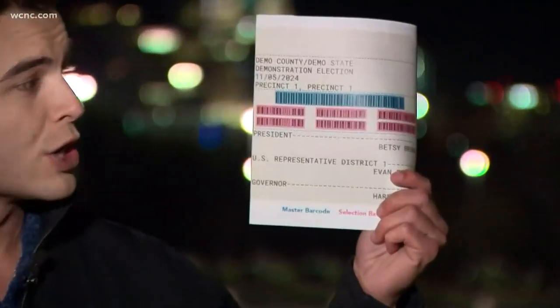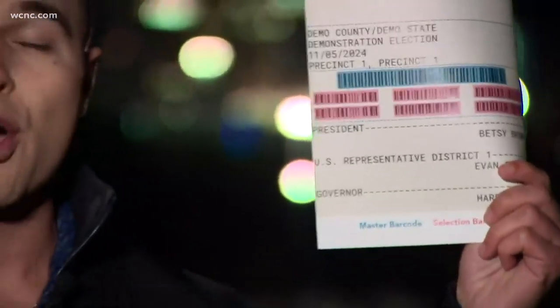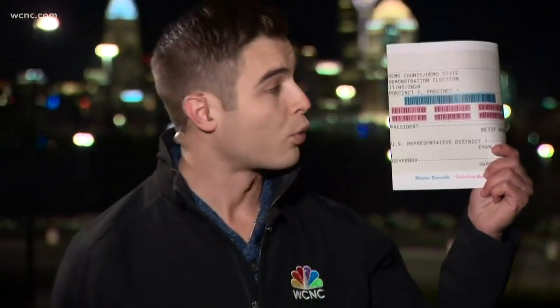When they're done, a ticket like this one will be spit out with a barcode at the top and their selections below. Then they will walk this over to a tabulator that will read and scan that top barcode, thus making their votes. But this all didn't happen without some concern.